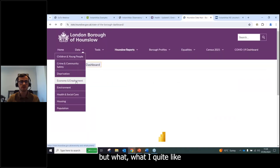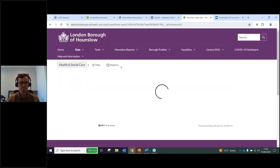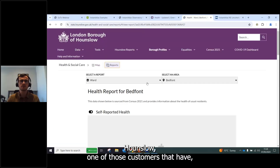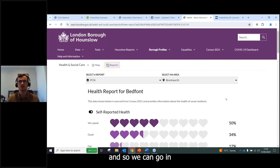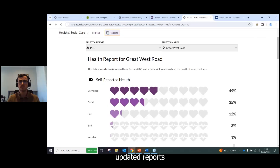Hounslow is also one of those customers who provided primary care networks as a custom geography, so going into the Health and Social Care theme's Reports section lets you select PCNs and get updated reports for those primary care networks.